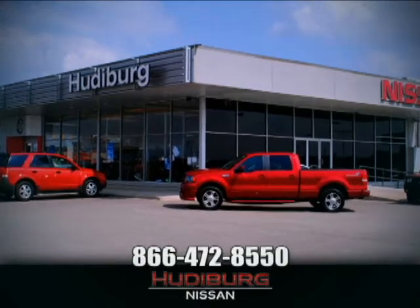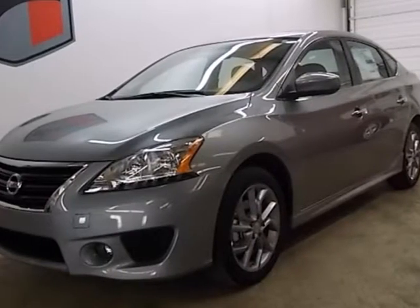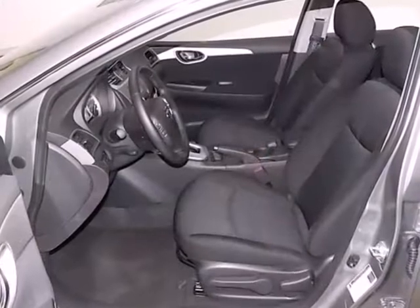At Hudeburg Nissan, we'll give you more. It's a 2013 Nissan Sentra. It makes a powerful first impression.